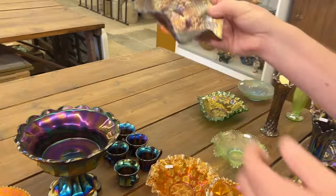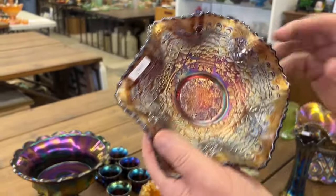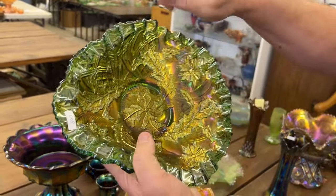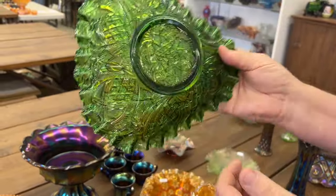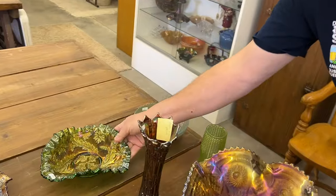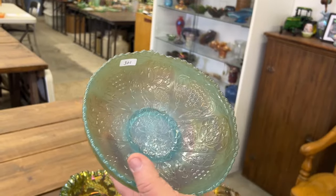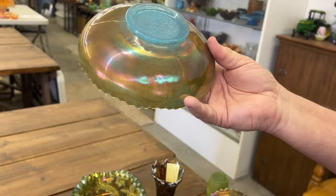Leaf Chain, seven-inch ruffled bowl in red. Millersburg Whirling Leaves, tri-cornered crimped edge bowl in green, radium. And here's a Lotus and Grape — it doesn't look like there's any iridescence, which there isn't. It's all on the backside. Virgin blue.